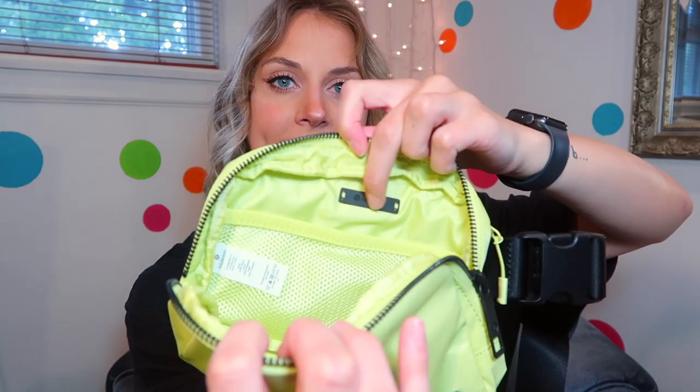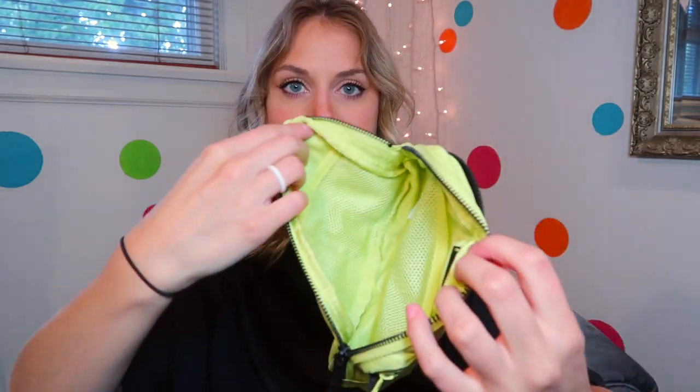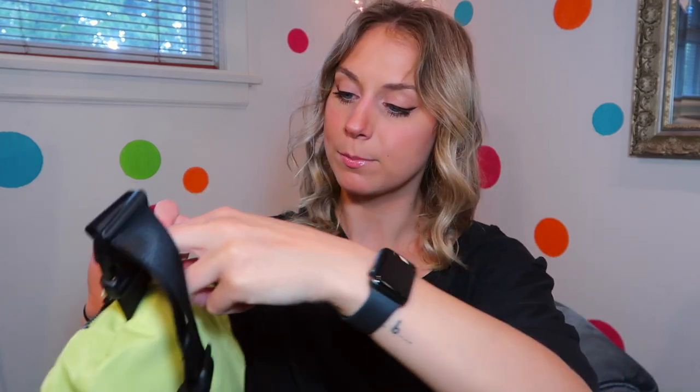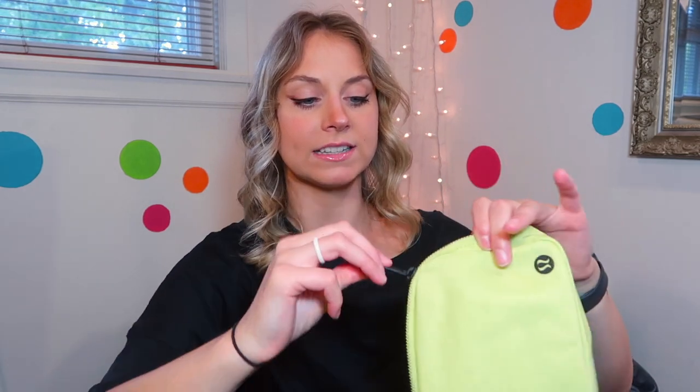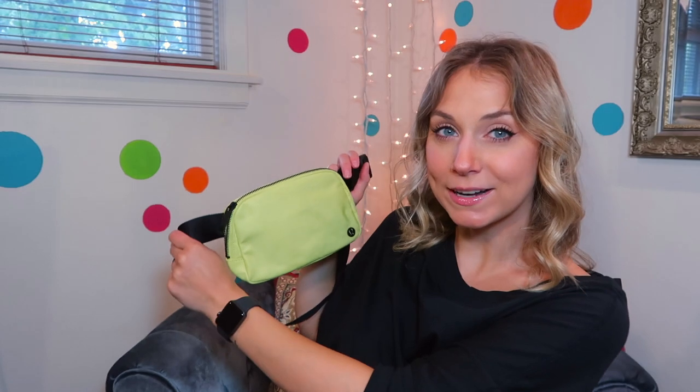It has a main zipper pouch with a little Lulu tag and mesh compartments, and then a back zipper pouch which is another little compartment. I love the size because it can hold everything but it's not massive — absolutely perfect. It has a buckle, and I was a little nervous about the color, but it really is muted so it's not that crazy.